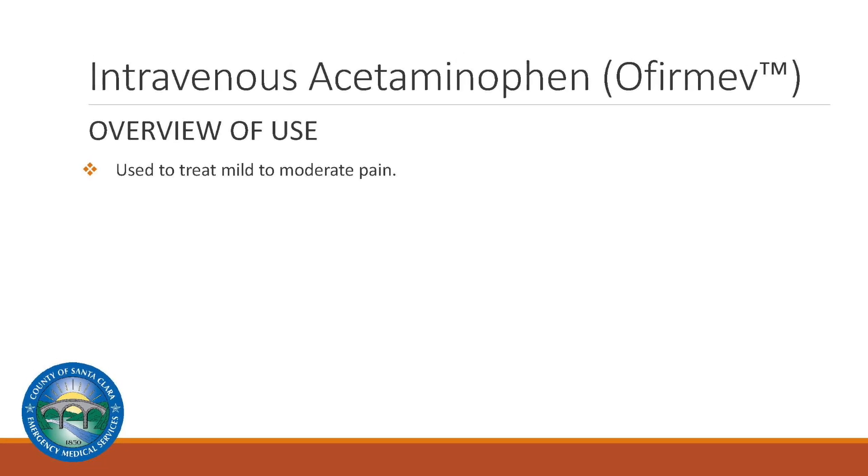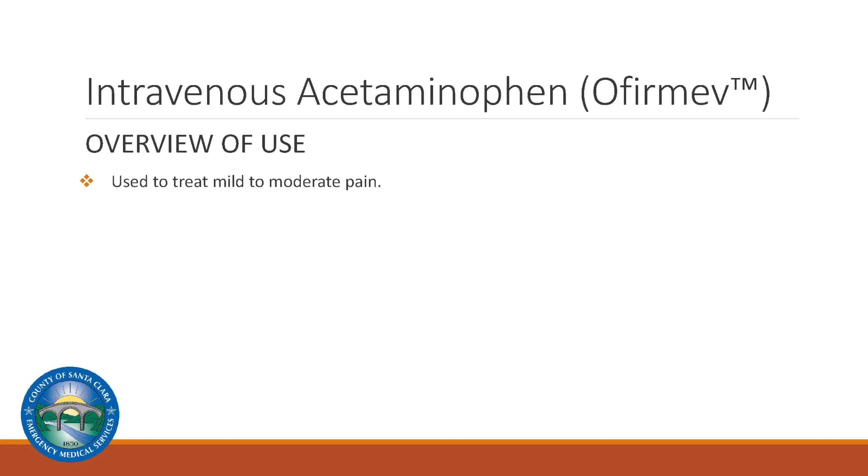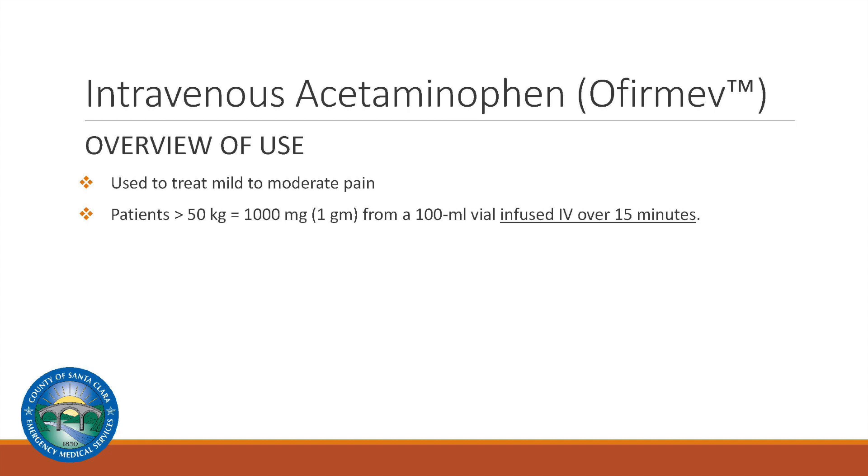Intravenous acetaminophen can be used to treat mild to moderate pain. The medication may be used for patients weighing greater than 50 kilograms. Patients will receive 1,000 milligrams of the medication administered from a 100 milliliter vial infused through IV over 15 minutes.